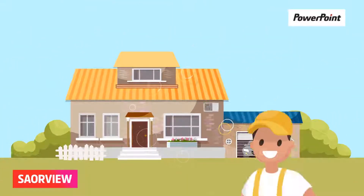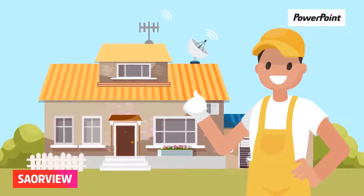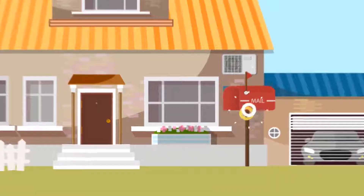No aerial and or dish? Simply talk to your local electrical retailer who can recommend an approved installer. Some additional costs will apply.